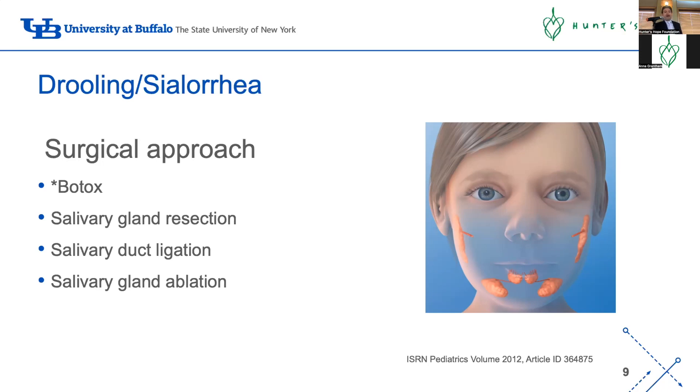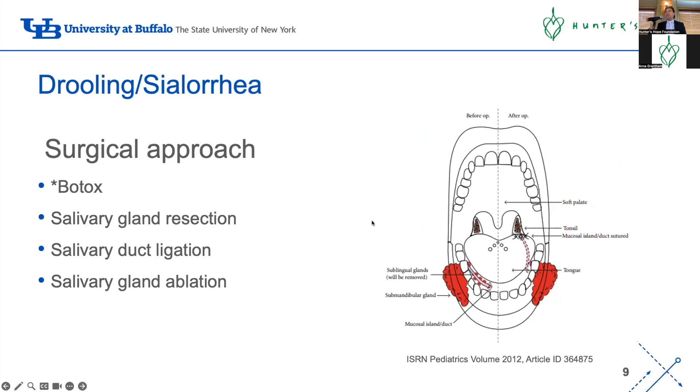There are different surgical procedures - ENT surgeons can excise salivary glands, ligate ducts, or move a duct from one place to another to decrease saliva production. There's also a new procedure called salivary gland ablation being done at Nationwide Children's and Baylor Texas Children's Hospital - minimally invasive using ultrasound to localize the gland and inject alcohol into it so the gland shrinks and reduces saliva. The data from these two centers is very promising and avoids surgery with its associated anesthesia and recovery.